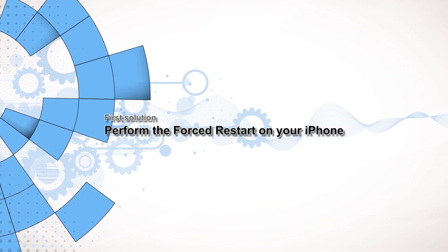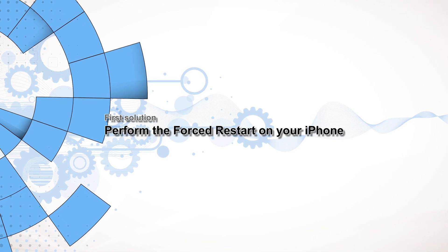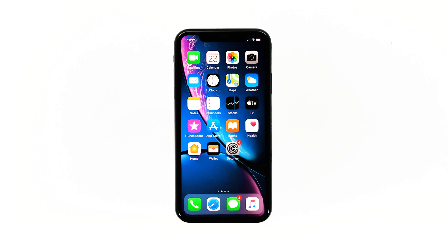First solution: perform a forced restart on your iPhone. It is possible that the reason why your iPhone has no service is because it's having some minor firmware glitches. So the first thing you have to do is the forced restart. This will refresh your iPhone's memory and reload all its services. Most of the time, this procedure is enough to fix this issue. Here's how it's done.